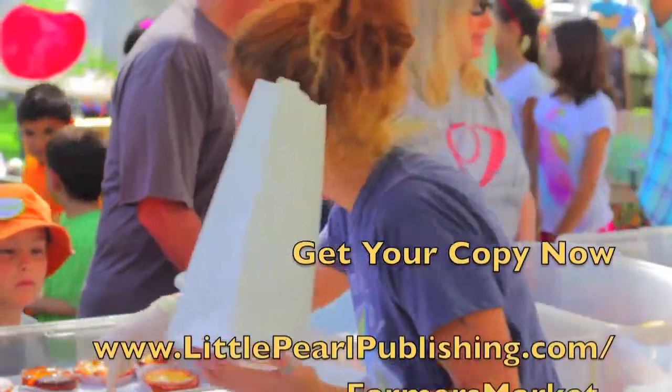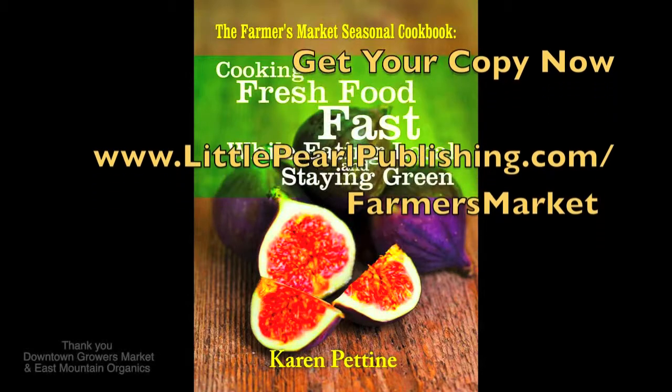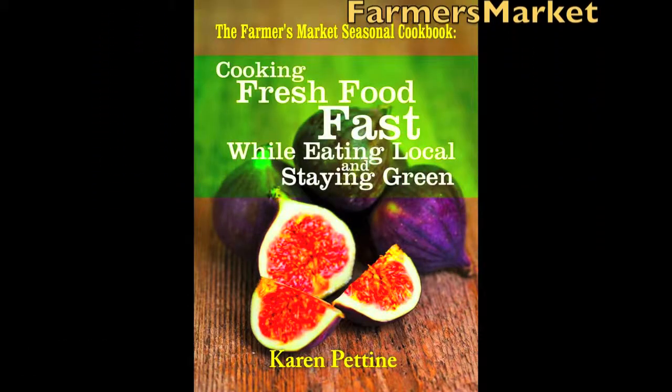Please hop over to Amazon now to get your copy and cook something amazing. Thank you.